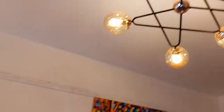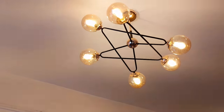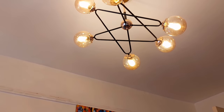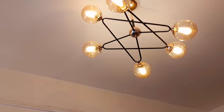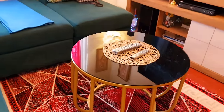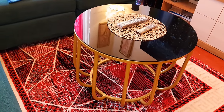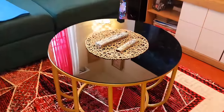Oh, before I forget — in our lighting, he bought this ceiling light for 19,000! At least now I know the prices of these things — I only used to see them at other people's places. We also have this cute coffee table — he bought it for 14,000.